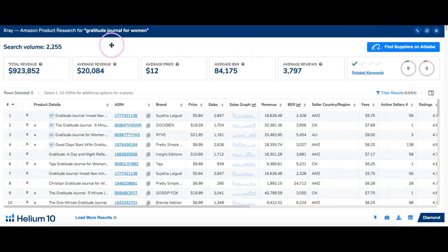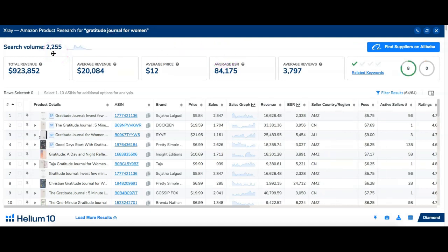With that keyword it brings up about 2,255 books. It shows you the total revenue for all the books for the past 30 days, the average revenue, the average price of the book, and the average BSR — which is the bestseller rank. The BSR gives you an indication of how that item is selling. The closer this number is to zero, the more units that product is actually selling. It's got about 3,800 average reviews.